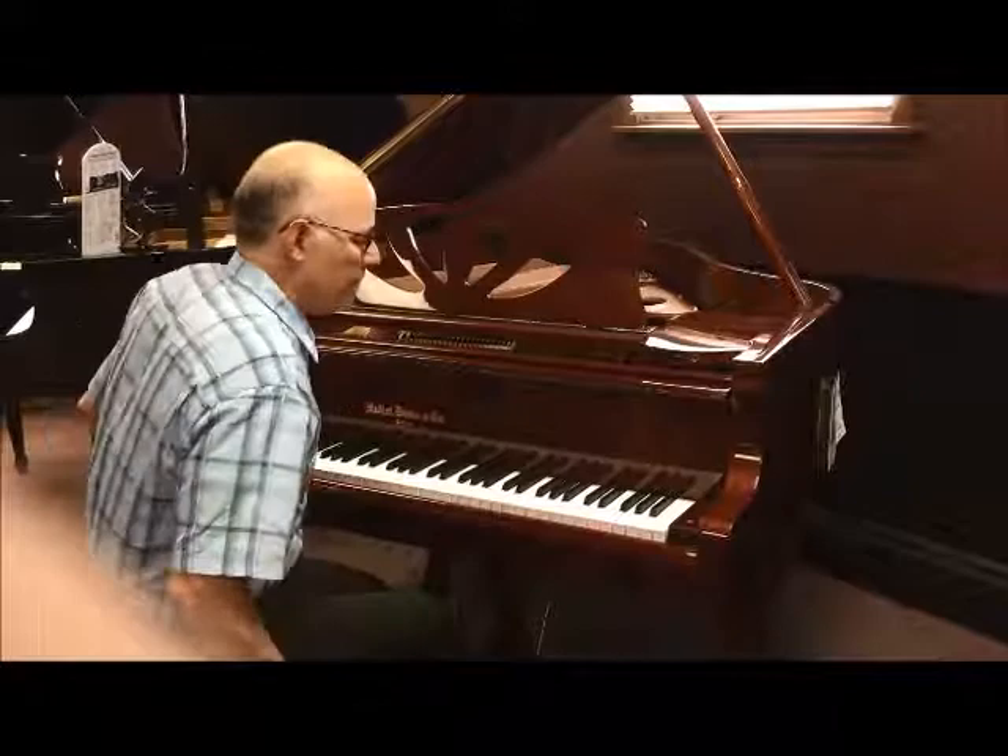Really a lovely piano, inside and out, and it's a terrific bargain, I think. So why don't you come on down to Taylor's before somebody else grabs it.